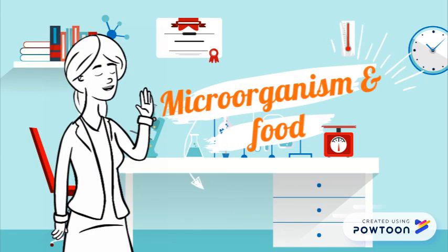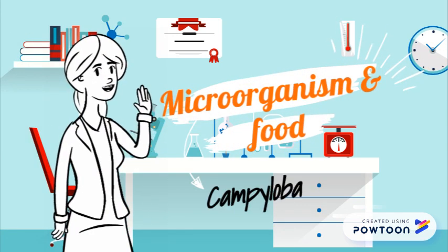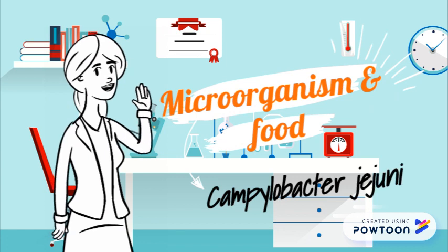Hi, in this video we're going to take a look at one of the common causes of food poisoning, Campylobacter jejuni.